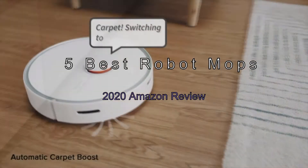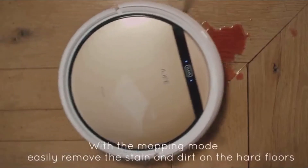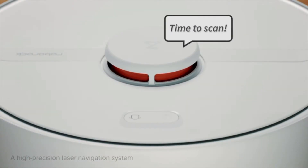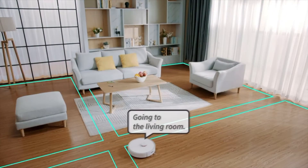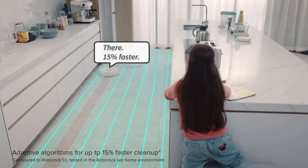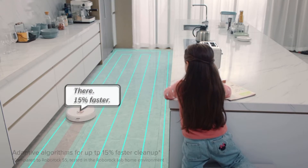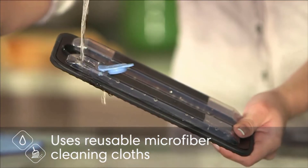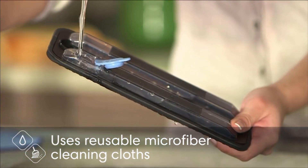The 5 Best Robot Mops — 2020 Amazon Review. Few people truly enjoy mopping the floor. What if you had something that could do it for you without complaining or costing you a fortune? That's exactly the concept behind a robot mop, and these kinds of machines seem to be gaining in popularity every day. Robot mops are able to complete certain tasks automatically, removing the problem of repetitive labor for those who need a bit of help getting things done.